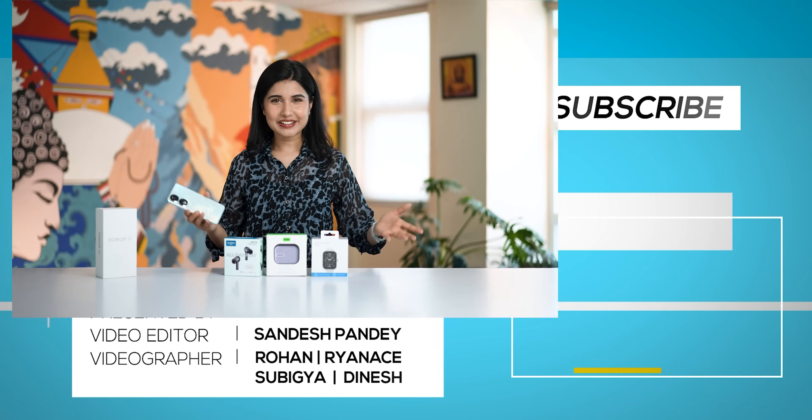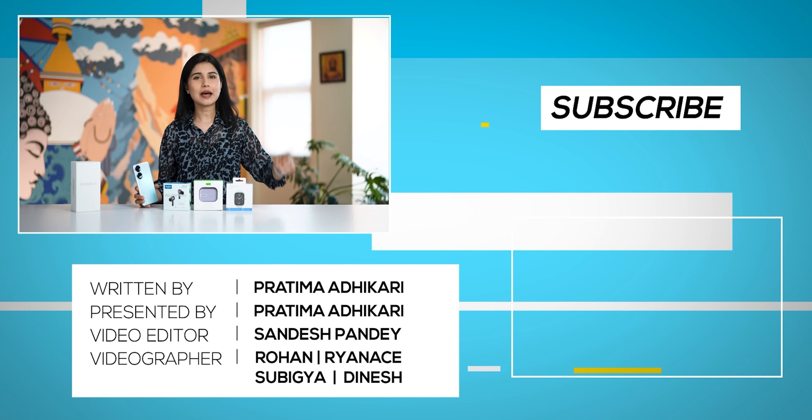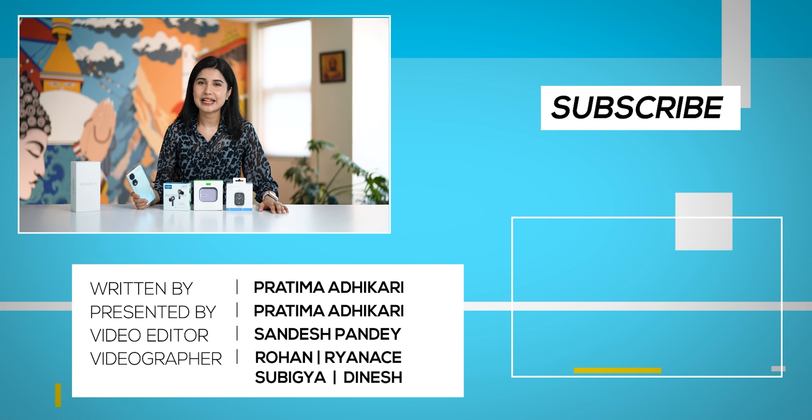Alright, so everybody, like this video if you enjoy smartphone deals, reviews, and unboxings. Subscribe to our channel. See you next time.